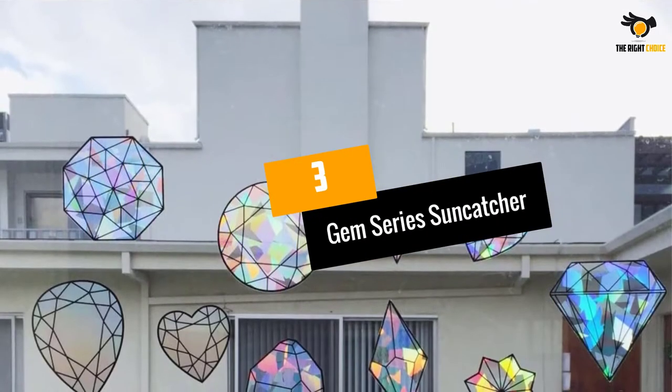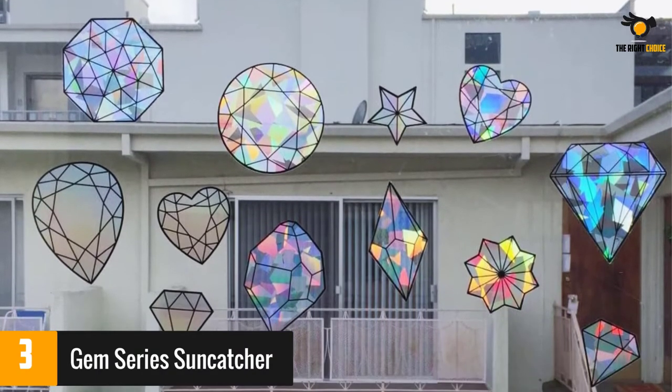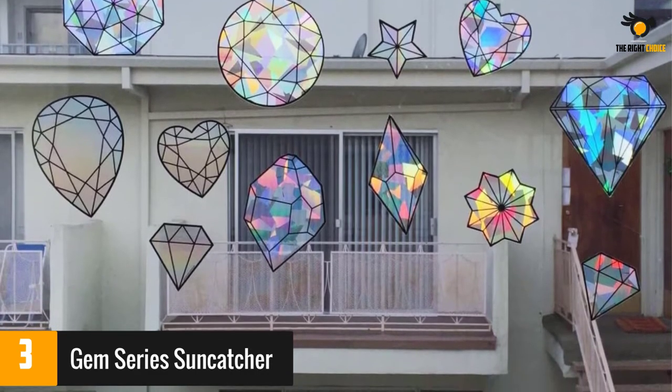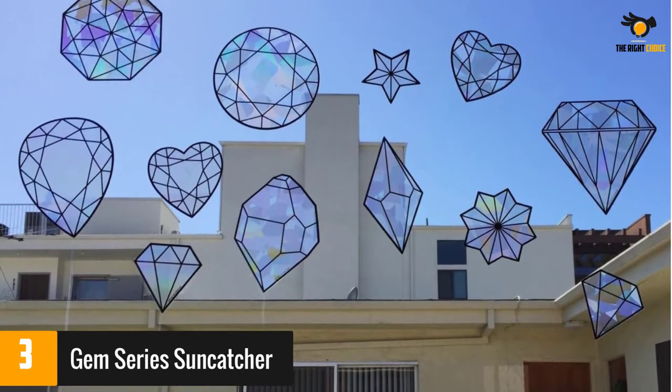At number 3: Gem Series Suncatcher. If you'd rather not hang anything from your window, why not try these window cling suncatchers instead? Just peel them off of the backing and stick them to your window to fill your room with rainbow prisms. The sheet comes with 19 gems in assorted sizes. They're not cling film, but mildly adhesive.